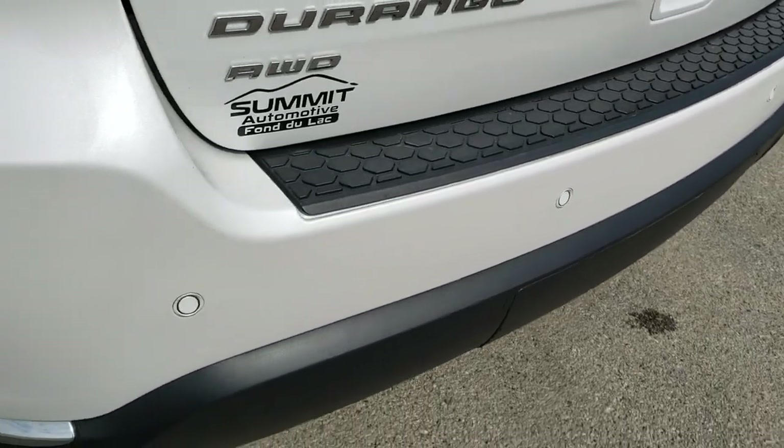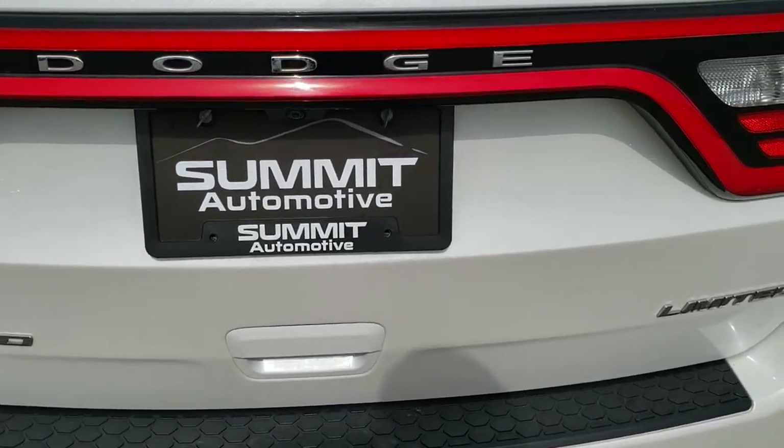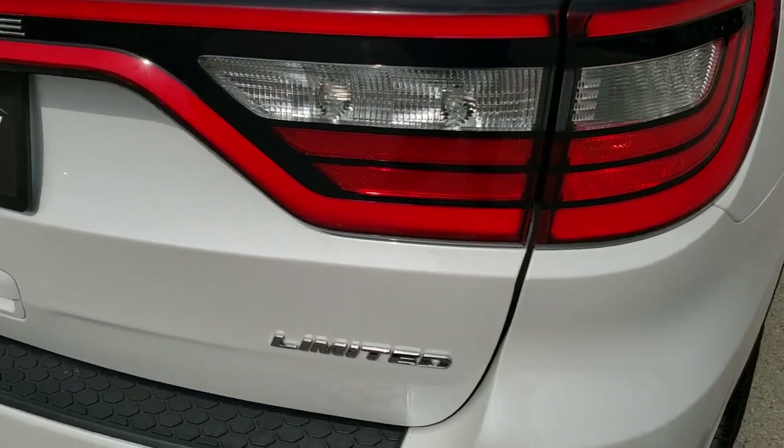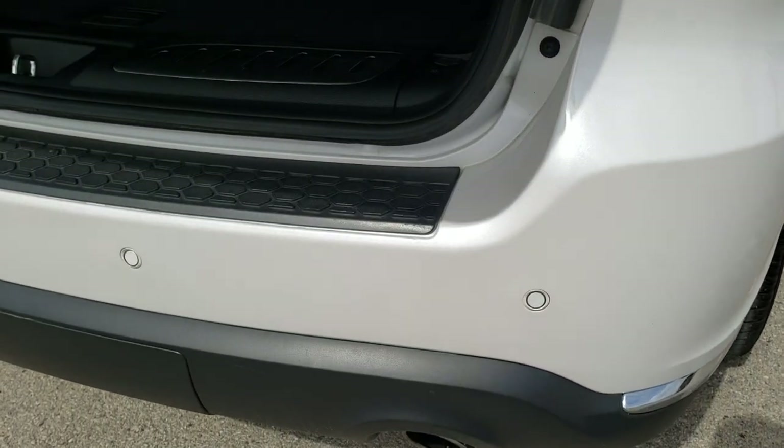The rear bumper is in excellent shape — didn't see any major dents, dings, or cracks on that. It does have the backup parking sensors. The rear gate is in really nice condition too, and that is a power lift gate.